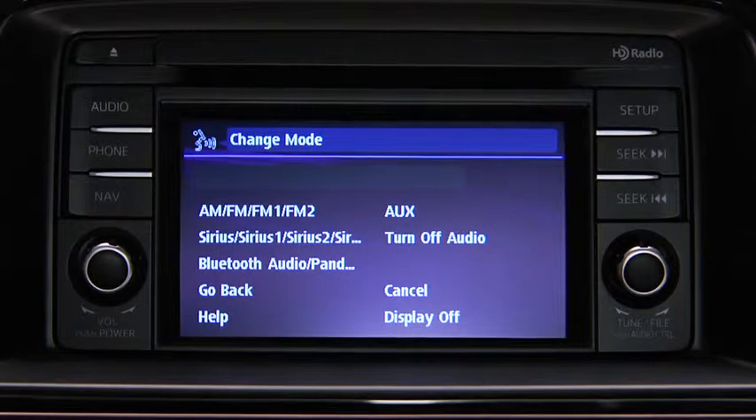Available audio modes are: AM radio, FM radio, FM radio 1, FM radio 2, Sirius 1, Sirius 2, Sirius 3, Bluetooth audio, Pandora, AUX, and turn off audio.